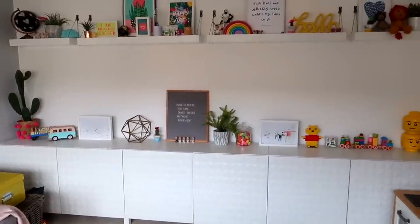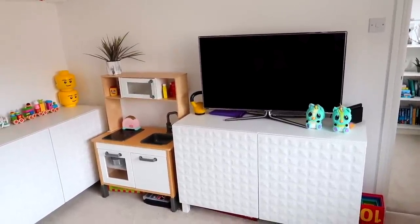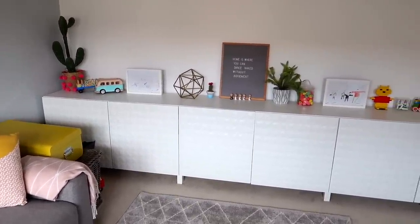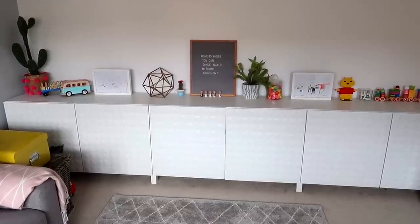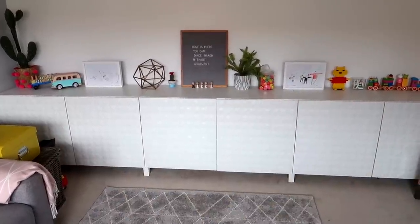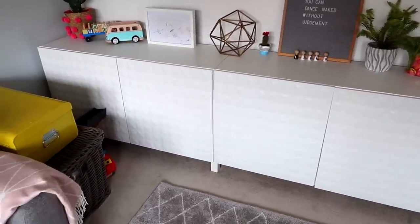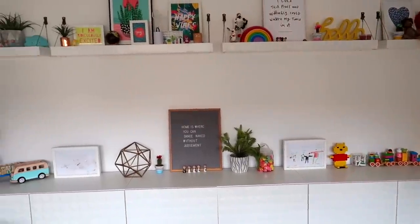I looked at quotes for fitted wardrobes and they were in the thousands. So then I started to think about IKEA. I also looked at the Kallax units but because we'd already had them I fancied something different, and that's when I decided on the Besta units. I've run them along the whole length of one wall and we also have one with our TV on it. They come in doubles, singles and triples — all sorts of sizes — and you can really modify them. We stuck with the original legs and went for all white doors with a sort of random pattern, which I think looks really nice.